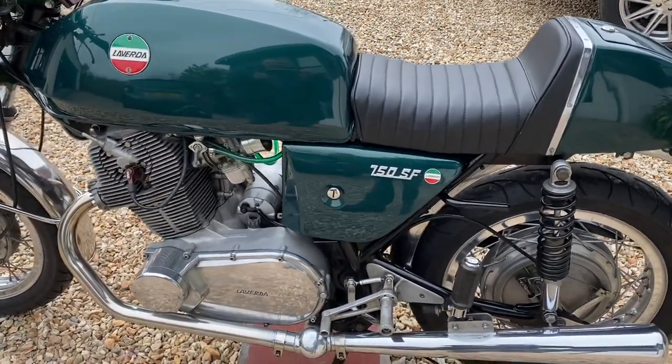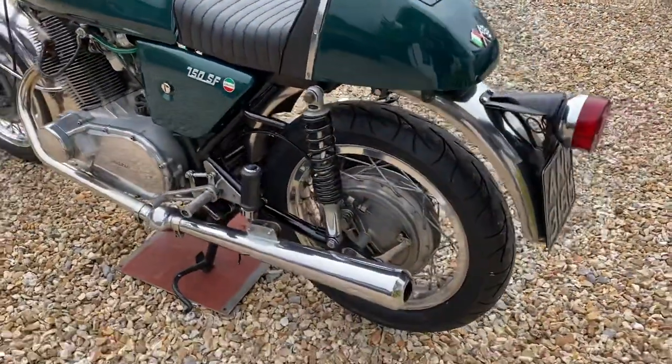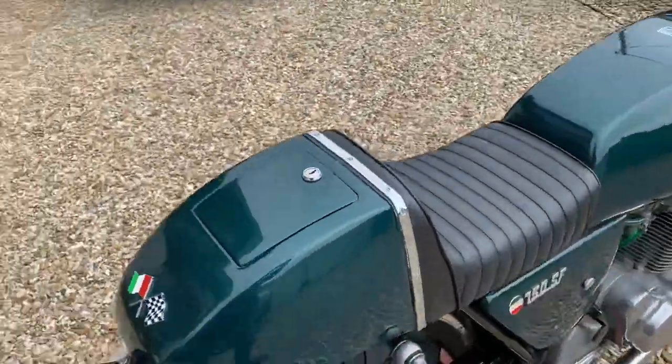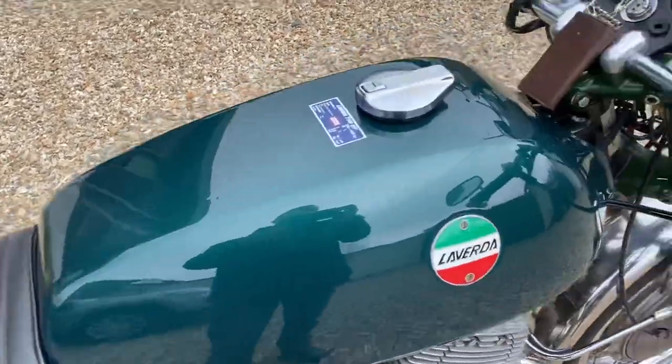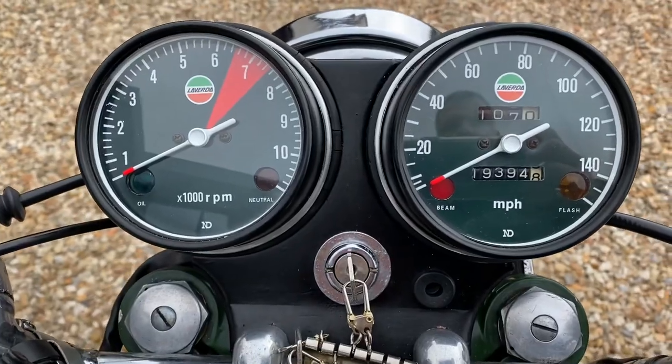It's a proper bike — they are heavy, they weigh more than the Laverda triples, the Jota, but the weight is carried very low so they handle well. They come with a single seat, though there was a twin seat option as well.